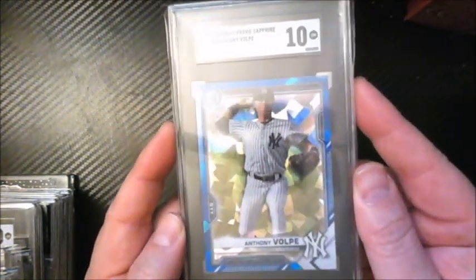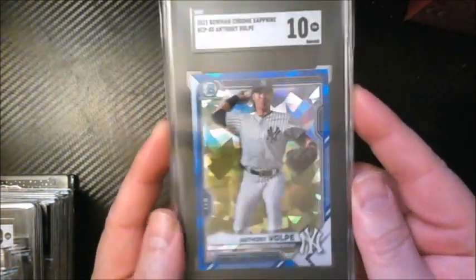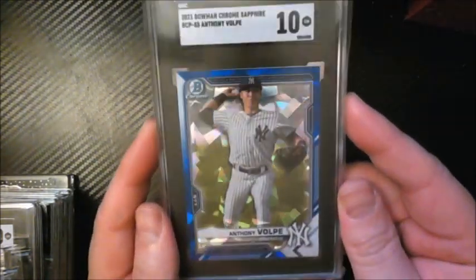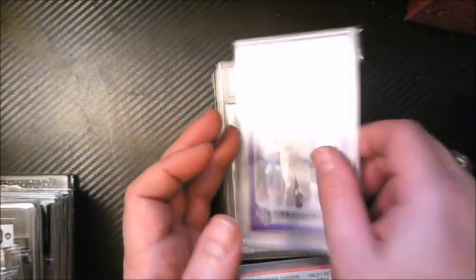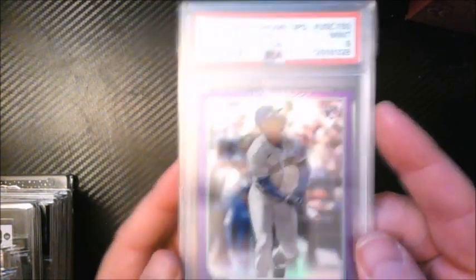On a positive note — I bought another Volpe that same night, a sapphire prospect card, and that one ended up gemming from SGC. So I do have a nice sapphire blue gem 10 Volpe in the collection.